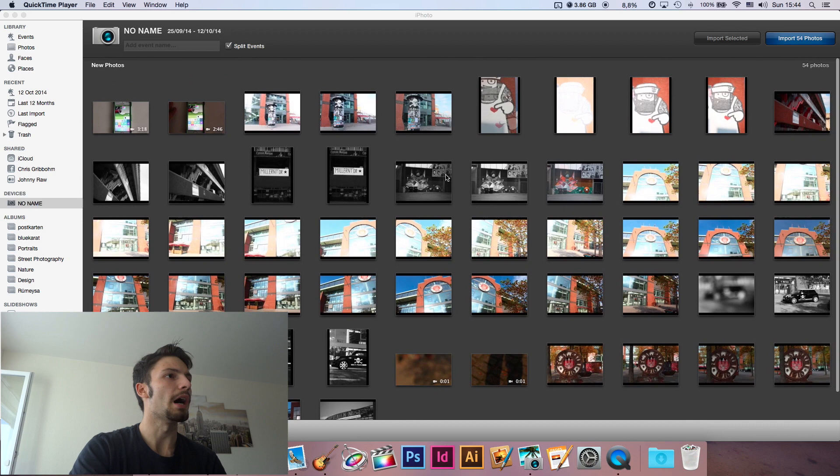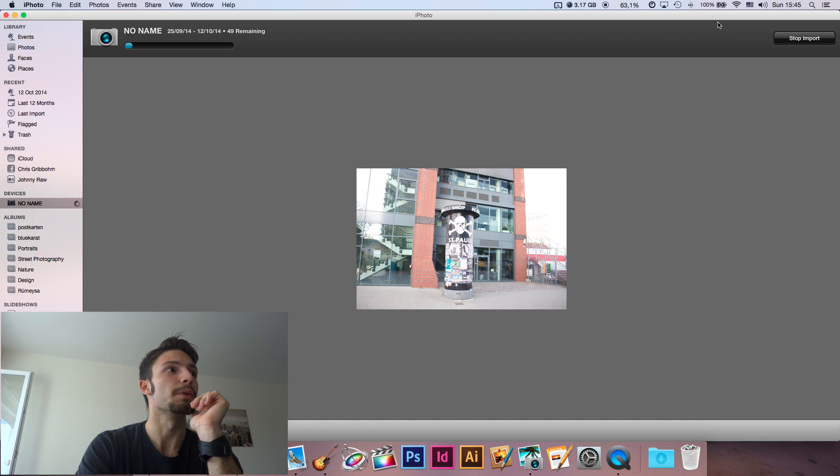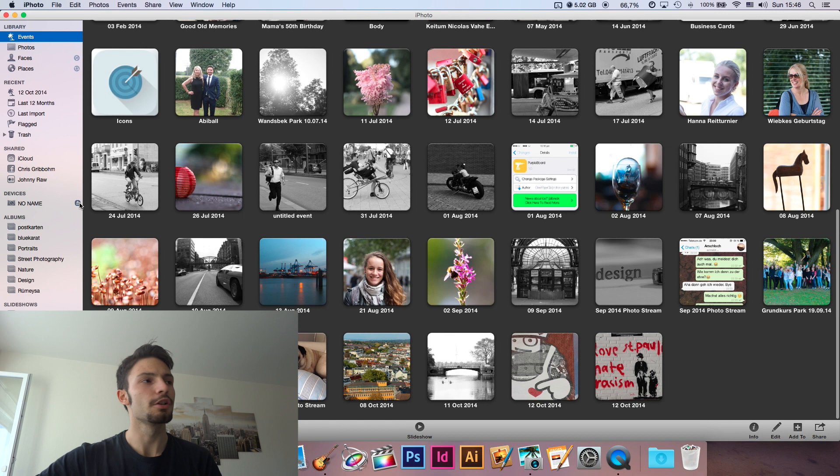Okay, so I'm now here in iPhoto, which I love, and I'm just gonna import all these photos. I can delete many of them right now, but let's just speed this up. I've imported them right now. I'm gonna throw out my SD card and put it into my iPad because I wanted to make a panorama photo, so I'm just gonna take it out. I'm gonna do that simultaneously.